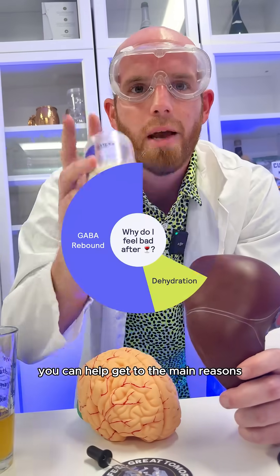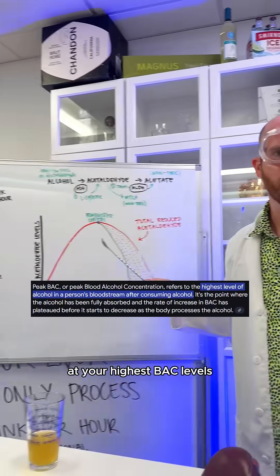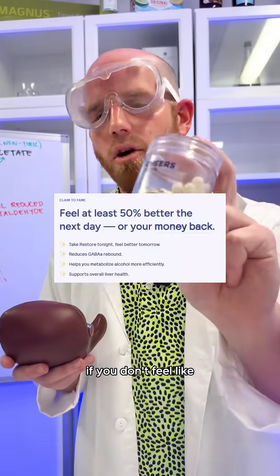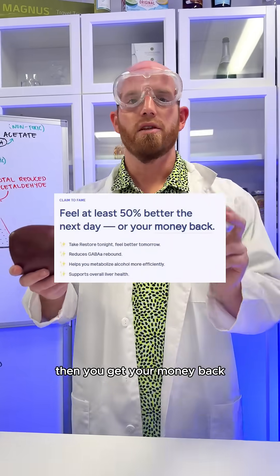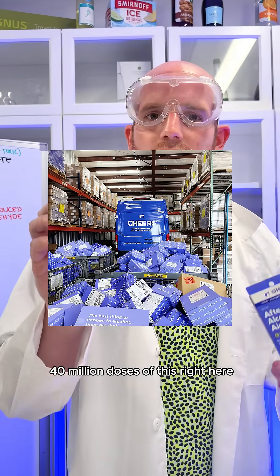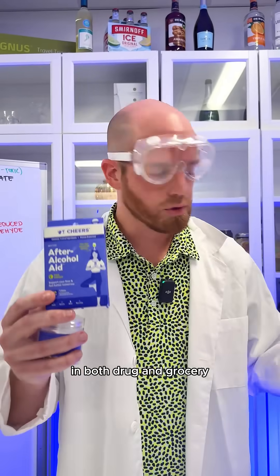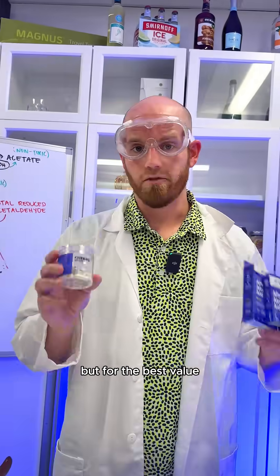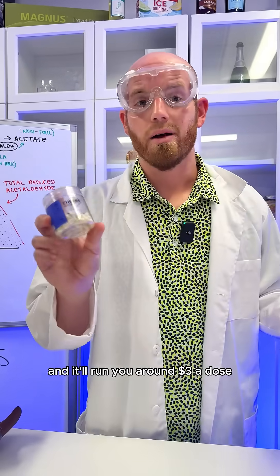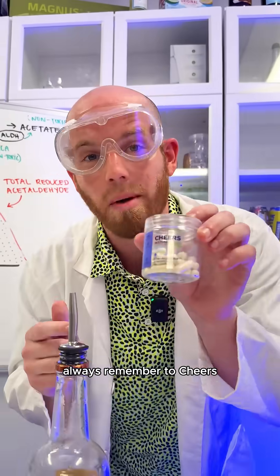So if you take Cheers, you can help get to the main reasons why you truly feel bad the day after drinking. And it's important to administer Cheers at your highest BAC levels so that the DHM and L-cysteine can work their magic when you need it the most. Our claim to fame: if you don't feel like you had half as many drinks, no questions asked. We were seen on Shark Tank and have sold over 40 million doses. We can be found in over 30,000 retail doors nationwide, and for the best value you can grab it online today on the TikTok shop or Amazon, and it'll run you around three bucks a dose. So no matter if you're drinking wine, spirits, or beers, always remember to Cheers.